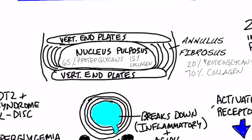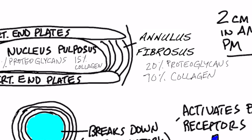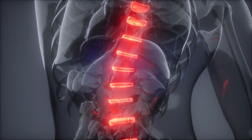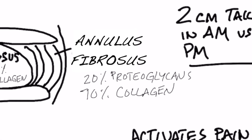Now, that little center part called the nucleus pulposus is like a gel, and it's composed mainly of something called proteoglycans. What are proteoglycans? Glycans are basically a type of carbohydrate. So we have a mixture of protein and carbohydrate. In that center part of the disc, we have 65% proteoglycans and 15% collagen, versus the outer annulus fibrosus part, which is mostly collagen — like 70% collagen and only 20% proteoglycans. The question is, why is that inside part mostly proteoglycans? What's significant about that?